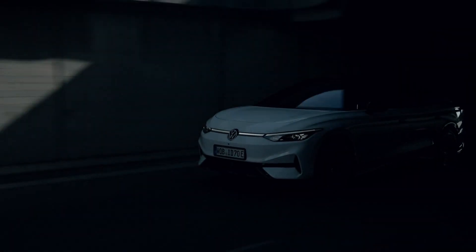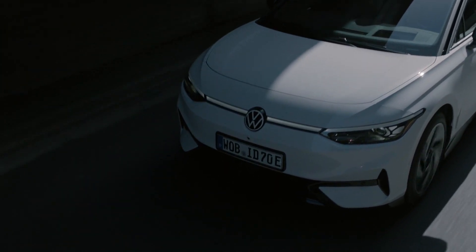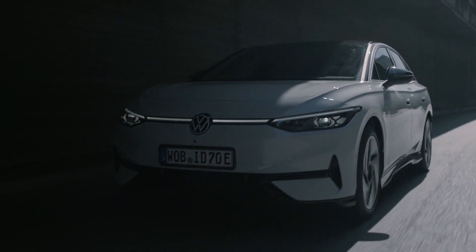As the brand's new flagship electric sedan, the Volkswagen ID.7 makes its debut. It will be available in Europe and China this fall and in North America in 2024.